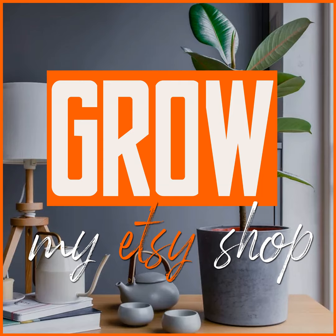Hello everyone, and welcome to Grow My Etsy Shop Podcast. Today we're going to be talking about when somebody steals something from you on Etsy.